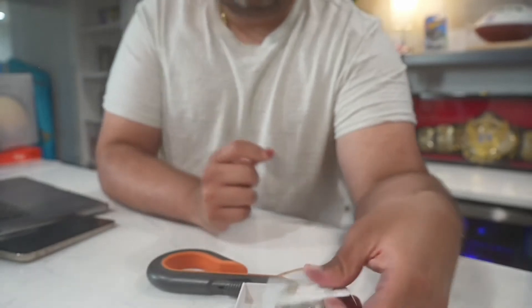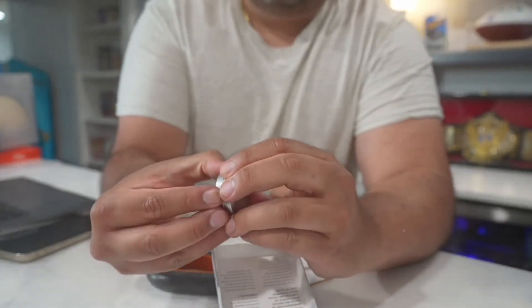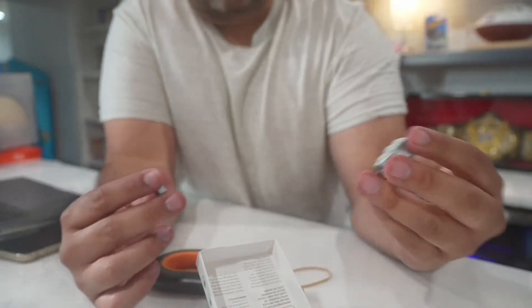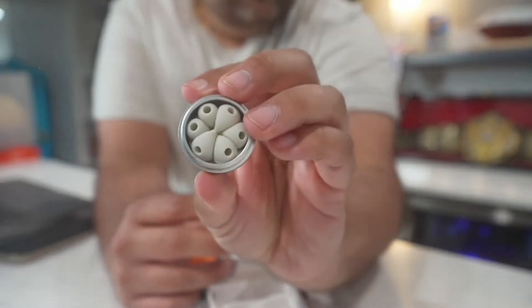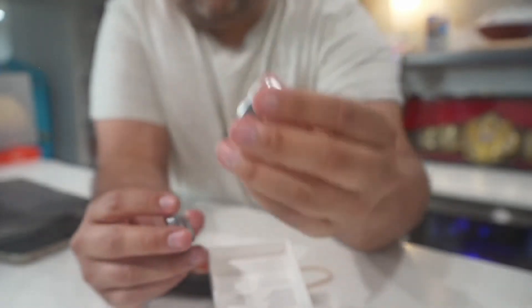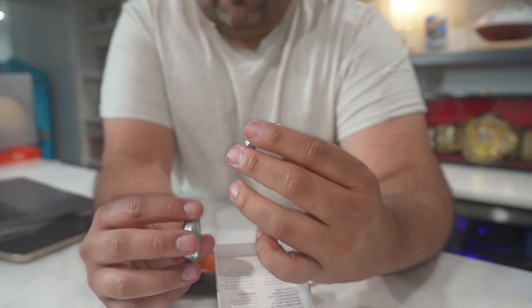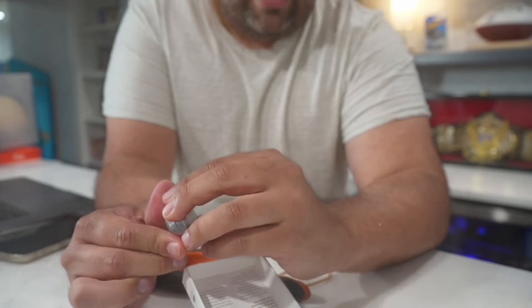They also come with a travel case, which is pretty nice. It actually comes with extra little rubber tips, which is great. These do get a lot of wear and tear when you use them quite a bit. I always enjoy when earbuds come with extra ones, so I do love that.